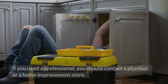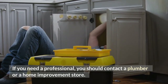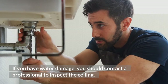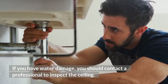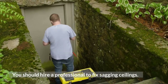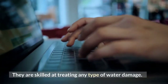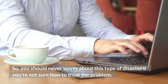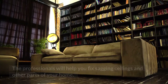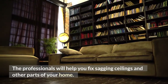If you need a professional, you should contact a plumber or a home improvement store. If you have water damage, you should contact a professional to inspect the ceiling. You should hire a professional to fix sagging ceilings, as they are skilled at treating any type of water damage. You should never worry about this type of disaster if you're not sure how to treat the problem.